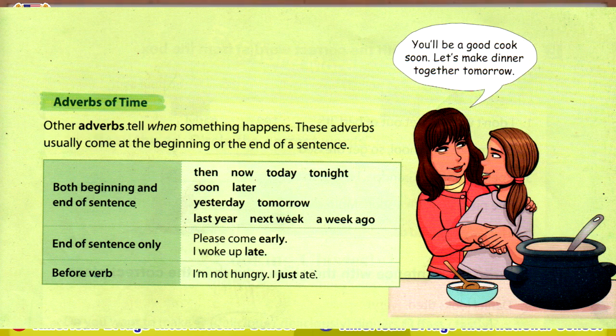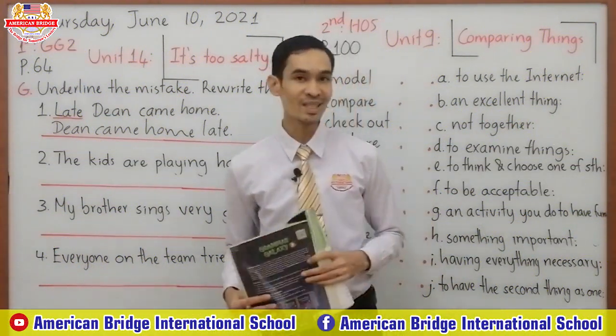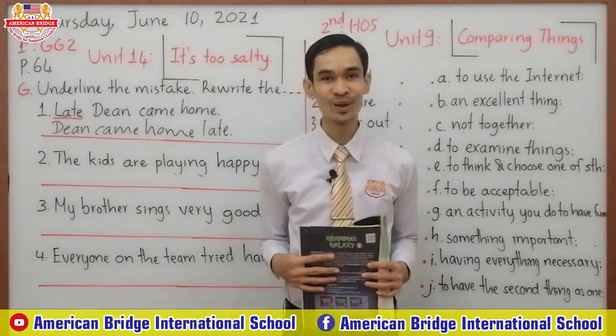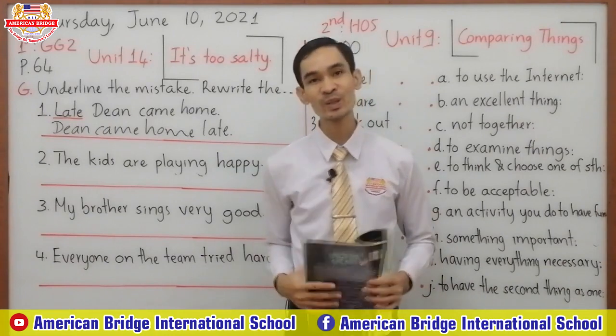The other group is end of sentence only. Here we have only two words: 'early' and 'late'. And the last group is before verb — here we have only one adverb, which is 'just'. I hope you can remember all of them and know how to use them very well.